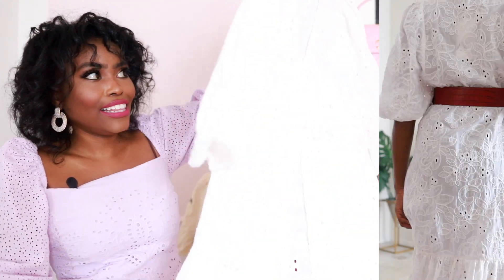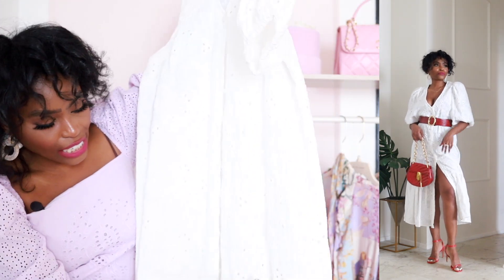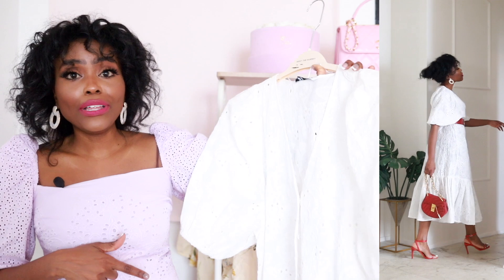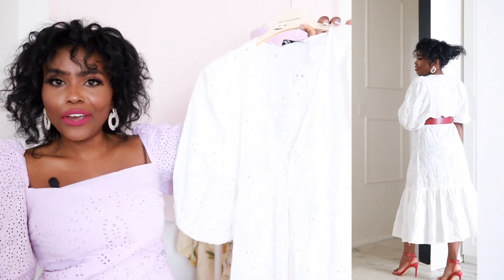The next dress I need you to see the details on because it is so beautiful. This dress is screaming vacation — it's super long and has just one tear at the bottom. I can see myself wearing this on the beach, even as a cover-up with my swimsuit underneath. This is stunning and very versatile — you can dress it up for a wedding or dress it down for everyday. This was $69.90 and I got a size extra small. It does run big so I would recommend sizing down.